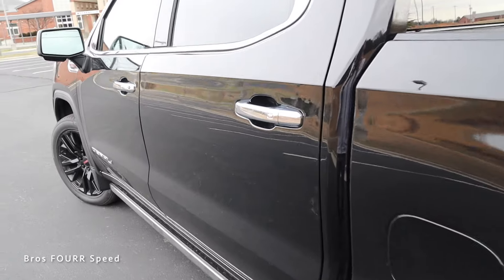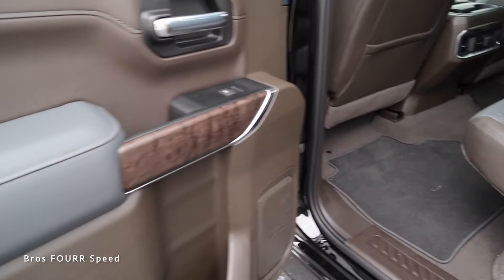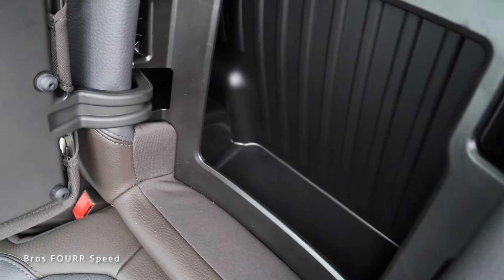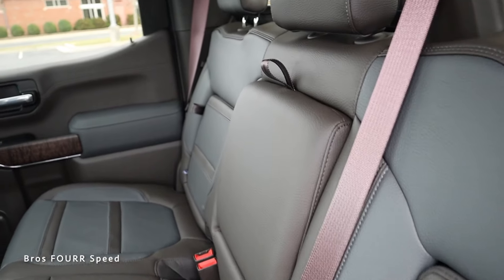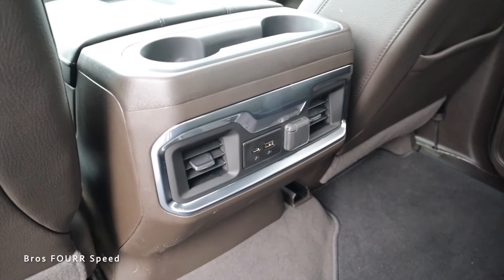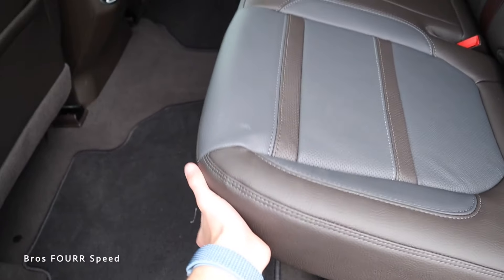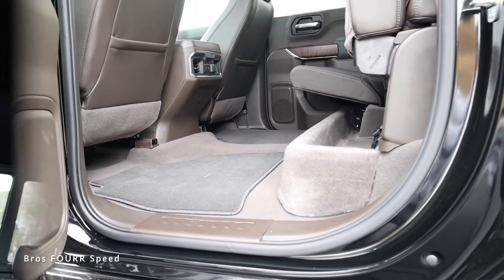Moving to the rear seat, the interior door panels are finished just like up front with all the two-tone colors and wood trim. It's a three-seater back here with the same materials. The backrests have hidden storage — you can fit a water bottle or two, or some tie-down hooks or straps. The center armrest also opens up with more storage. Up front there are two air vents, USB ports, an auxiliary connection, two cup holders, and a little storage behind the seats.